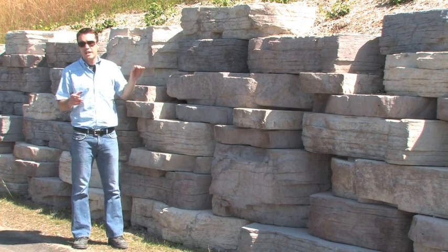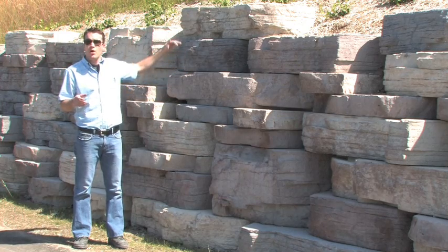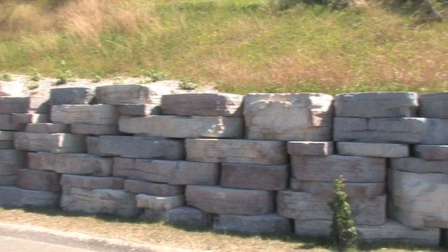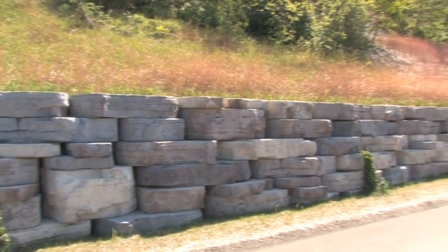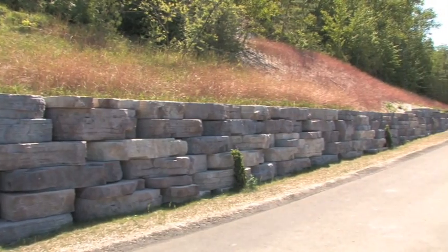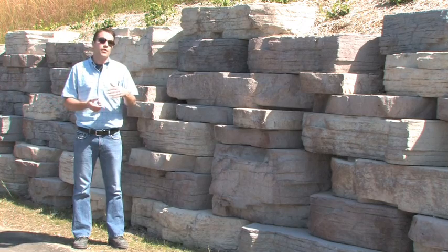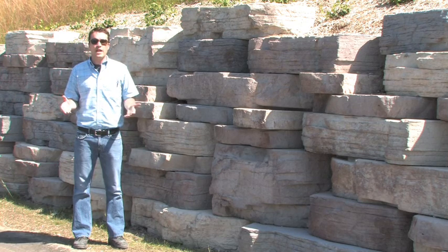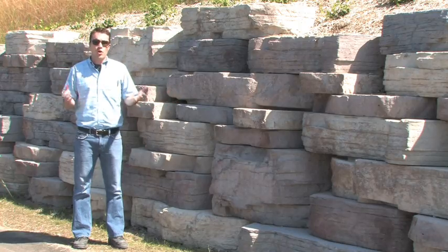That matters because if you were to dig in geogrid or tie backs here, you'd be digging into this very steep hill which would keep coming down — you can't really dig back there. The only other solution would be a soil nail wall with sheet piling, which is very expensive and not very attractive. So instead of an expensive, unattractive wall in a beautiful natural setting, we've got the Rosetta Extended Height Gravity Solution: a very attractive wall at low cost.